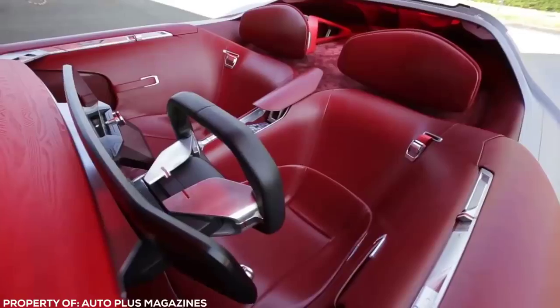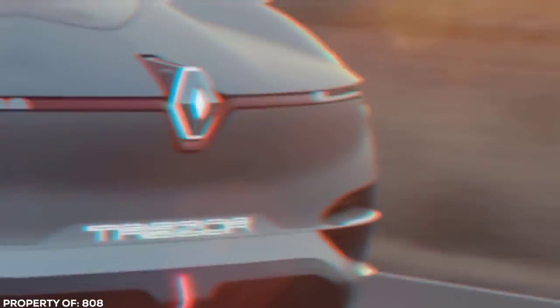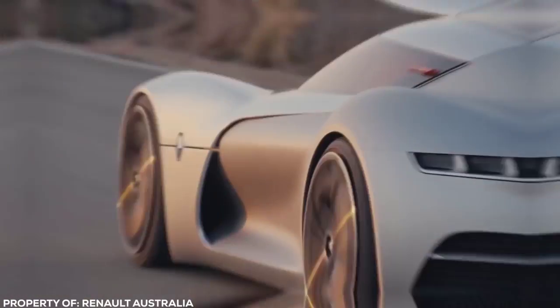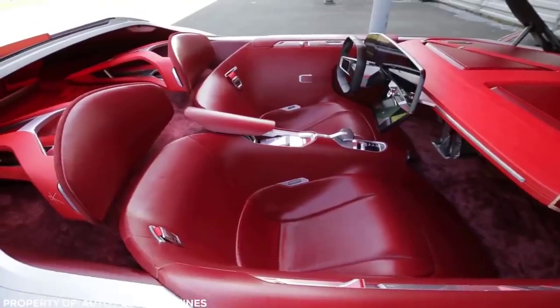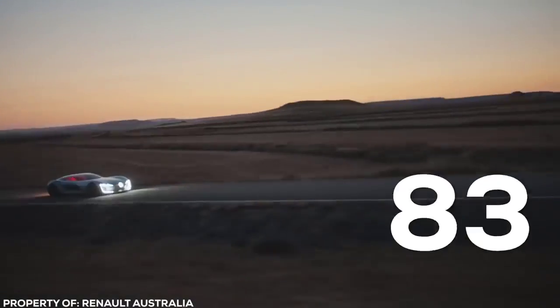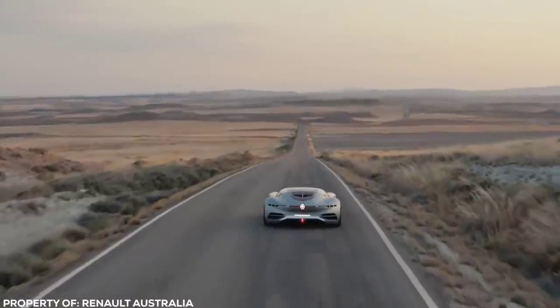Red upholstery used in the interior gives a subtle hint about the true intentions of this beast — speed is the focal point in this build. A body made from lightweight aluminum and carbon fiber is propelled forward at tremendous speed by a revolutionary electric power plant under the hood. Hitting 0-60 miles per hour in a face-meltingly quick 4 seconds and topping out at over 125 miles per hour, this has got to be the coolest electric car that will ever grace the streets.